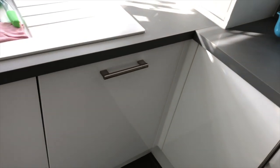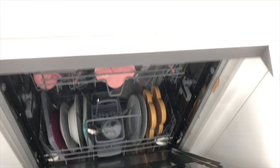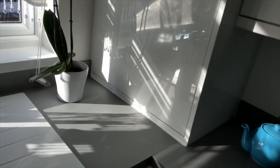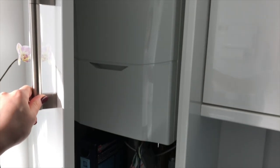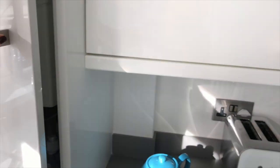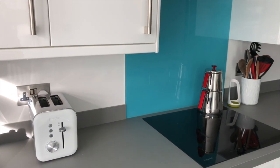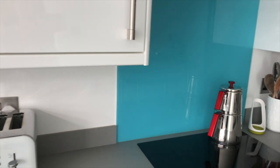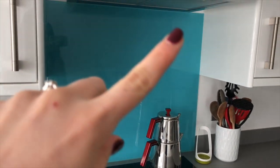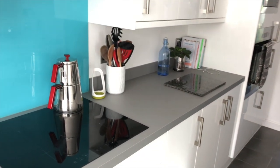We've got our integrated dishwasher here and our boiler in this unit. We didn't go for any tiles in the kitchen — we only painted them with this special white kitchen paint that's easy to wipe. We added a blue splashback to add a bit of colour and I've tried to use some blue items throughout to match the splashback.